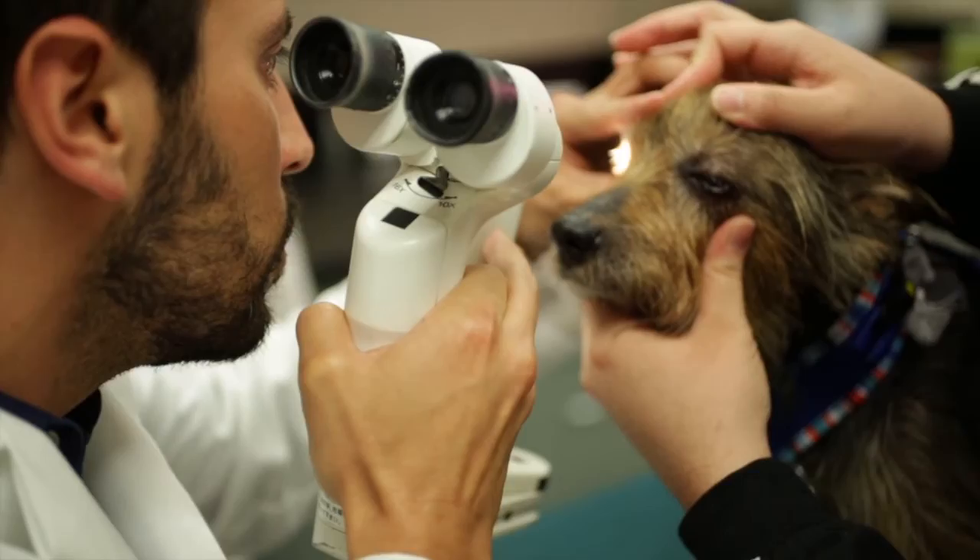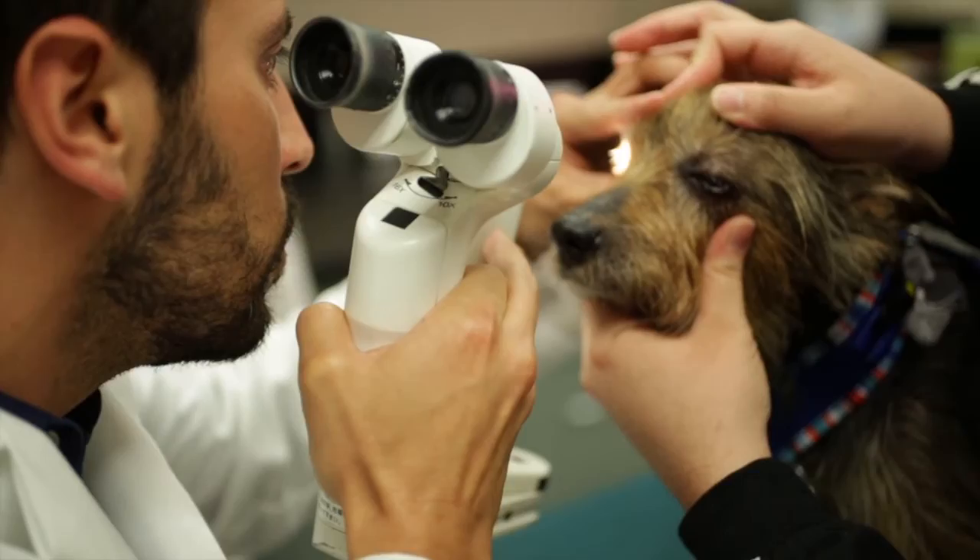From routine checkups to emergency and specialty care, our world-renowned specialists and experienced professionals are here to discover, to teach, and to heal. How can we help?